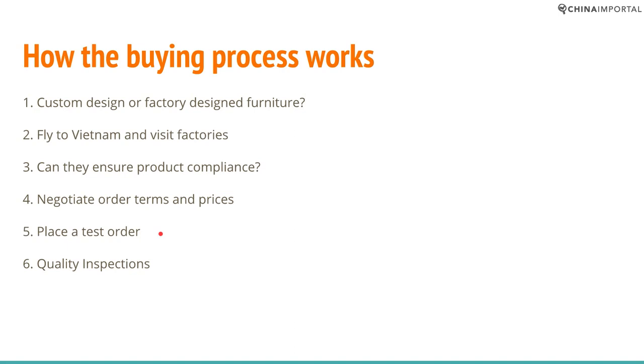Step five: preferably before you leave the country, you should place a test order. Go with as few units as they accept — maybe down to 5 to 10 pieces; some suppliers require more. Try to keep it as low as you can to manage your risks, and follow up with a quality inspection before you make the final balance payment.